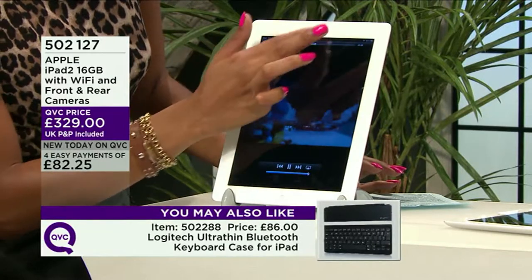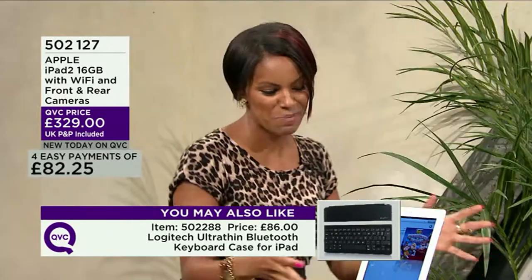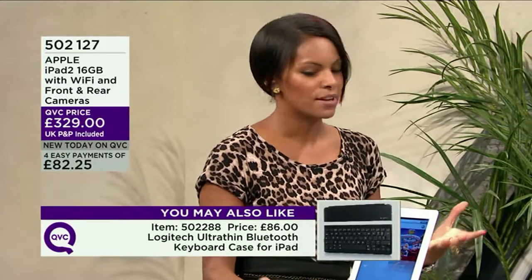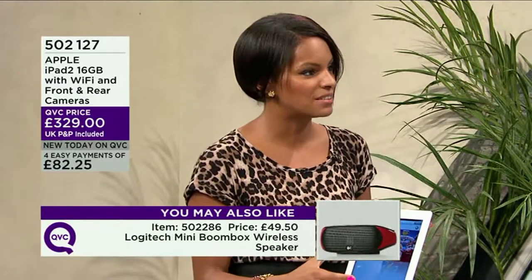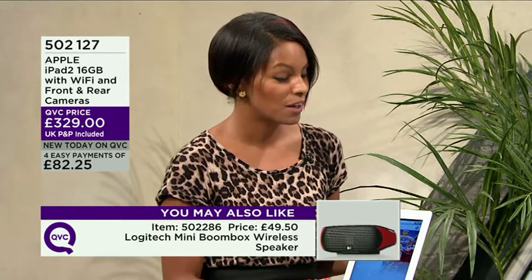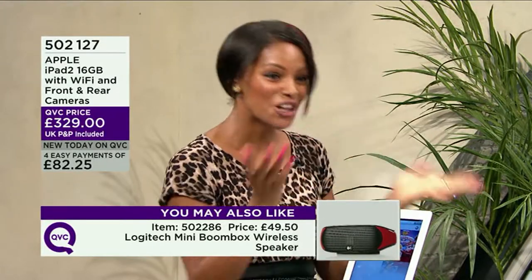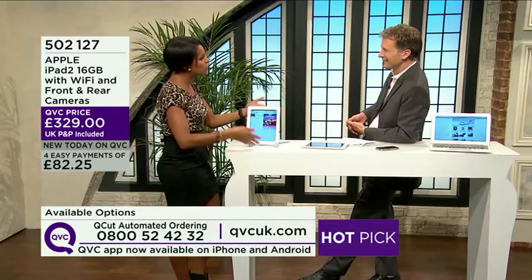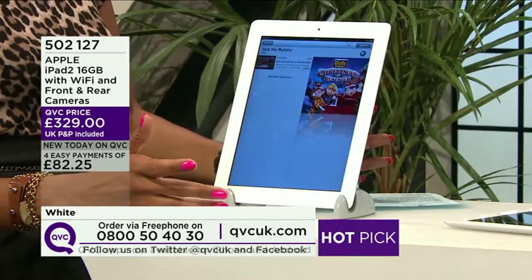It's a great device for a family — you've got kids and this is mum and dad's device. There are so many educational games, Bob the Builder, you can download lots of educational and fun videos and cartoons. It's just an all-round device.